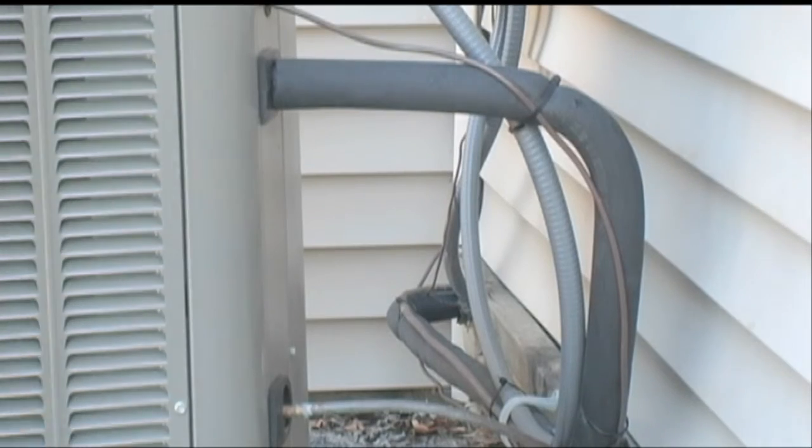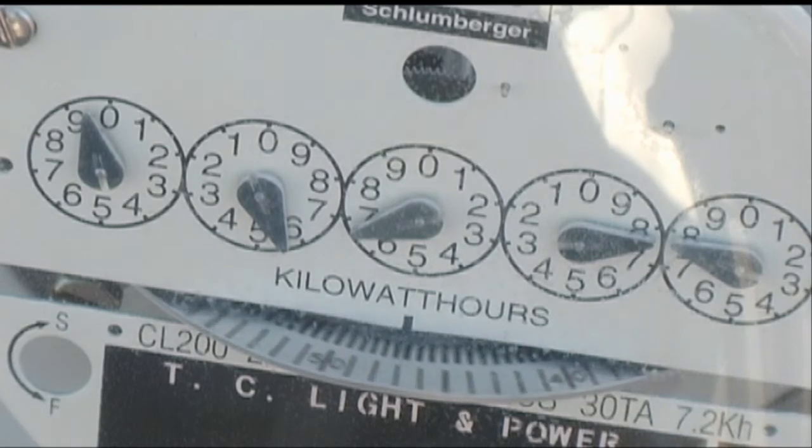Fifth, clean out your condensation lines, traps and pump. And finally, check your refrigeration level. This will consume less energy and extend the life of your system.